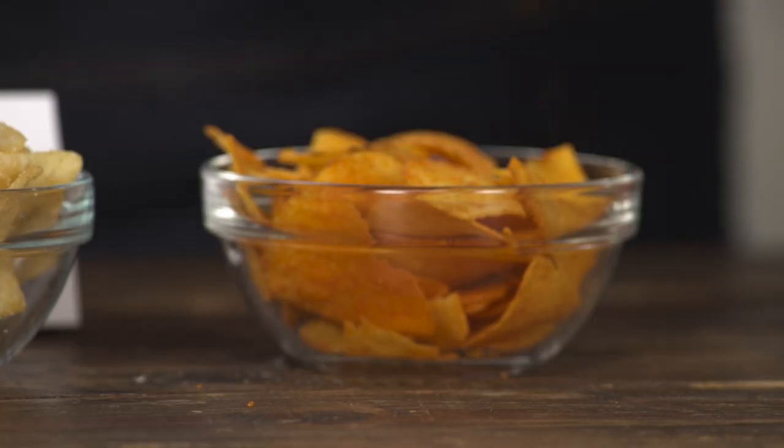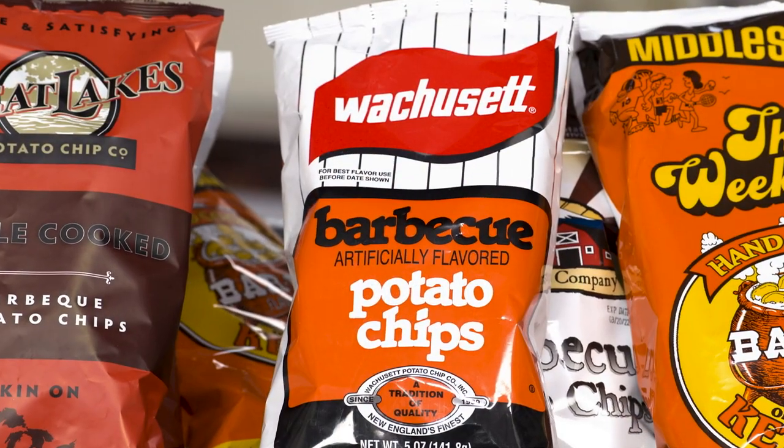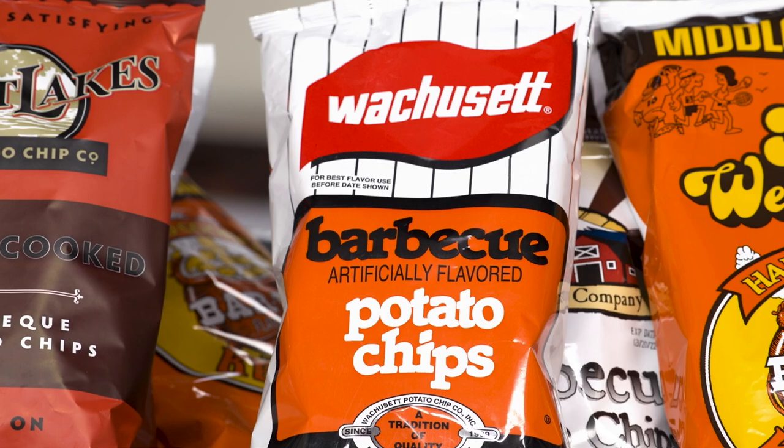That's the local chip — Massachusetts-based Wachusett. I thought it was kind of understated. It's also very thin and delicate — gossamer thin. More like a Lay's than, say, a Cape Cod potato chip.